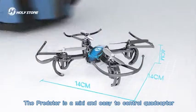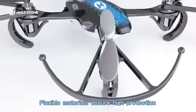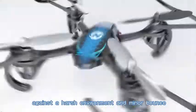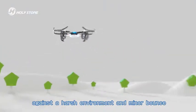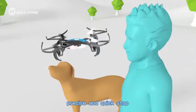The Predator is a meaty and easy to control quadcopter. Flexible materials ensure high protection against a harsh environment and minor bumps. Swift and responsive, powerful and energetic, precise and quick stop.